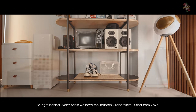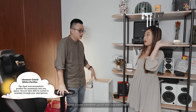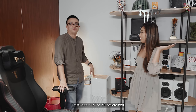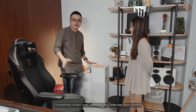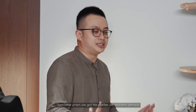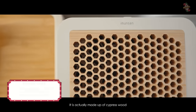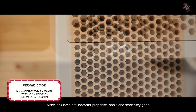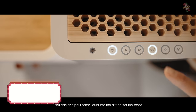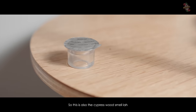Right behind Ryan's table, we have the Emusen Grand Wide Air Purifier from Bobo. It can cleanse up to 140 square feet. My office is about 150-200 square feet. Sometimes when I edit all day with the door closed — eating here, drinking here, living here — I'd open it and it was so smelly. But after we got this, no problem. It purifies the air and kills all the smell. The interesting thing is this honeycomb cover is actually made from cypress wood, which has antibacterial properties and smells very good. You can also pour some liquid into the diffuser to have a scent.